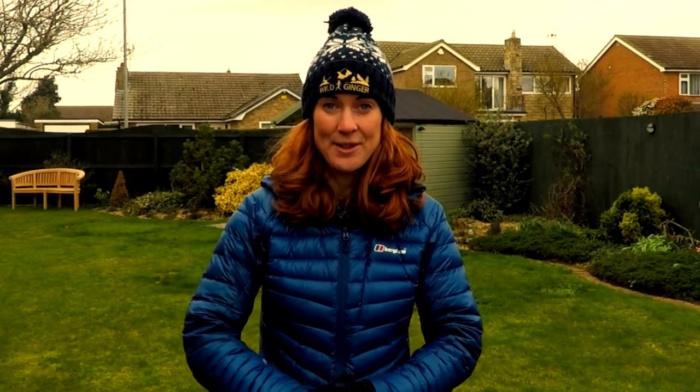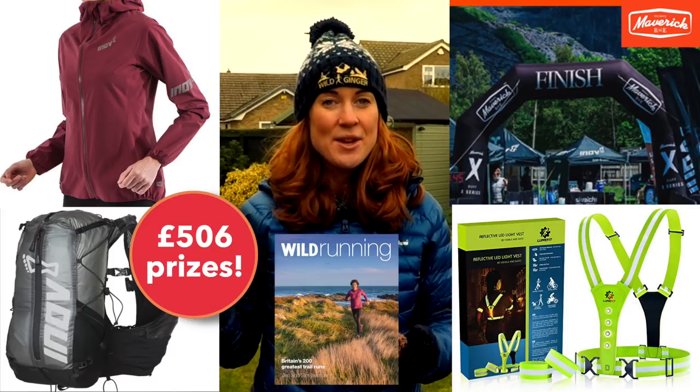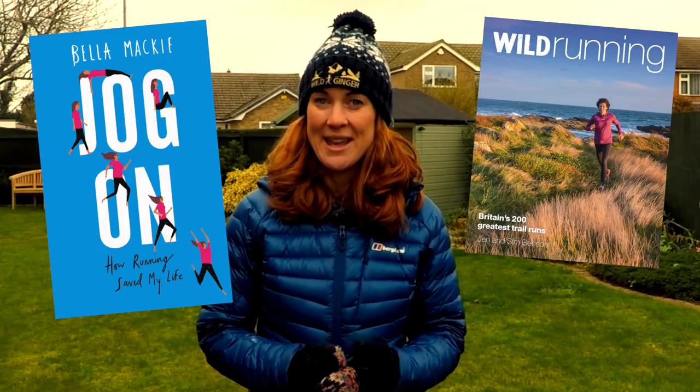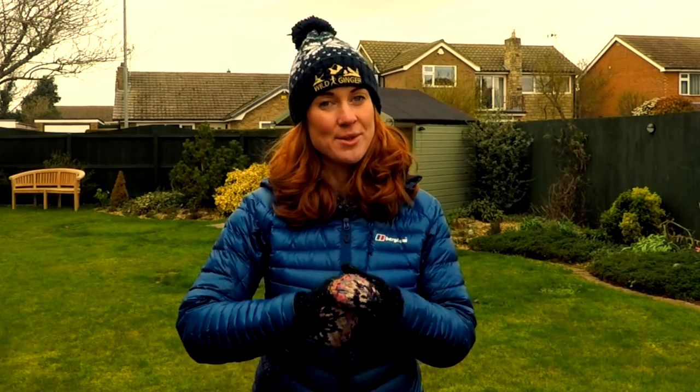Life is looking pretty good for Wild Ginger Running patron supporters right now, as the March competition is fantastic. At the end of this month there will be three lucky winners. First prize is £500 worth of Inov-8 kit, Maverick trail race places, a Lumefit reflective LED running vest, and the new 'Wild Running' book from Jen and Sim Benson. Second prize is another Wild Running book, and third prize is 'Jog On' by Bella Mackie. To enter, visit my Patreon page and sign up for the $5 monthly tier.